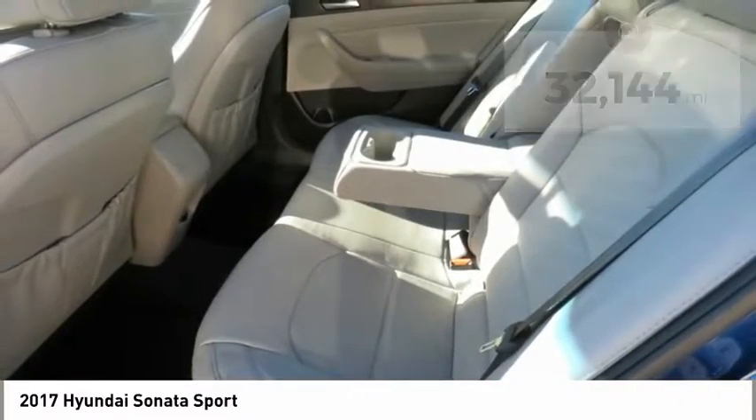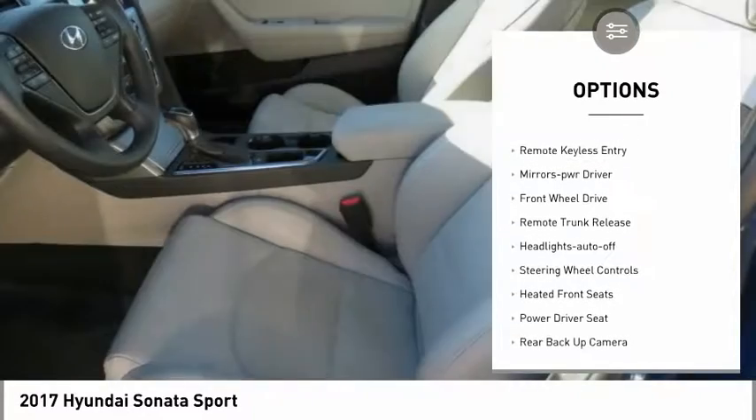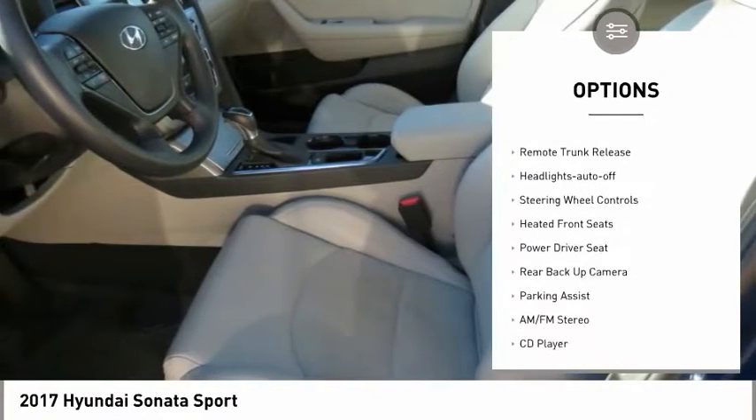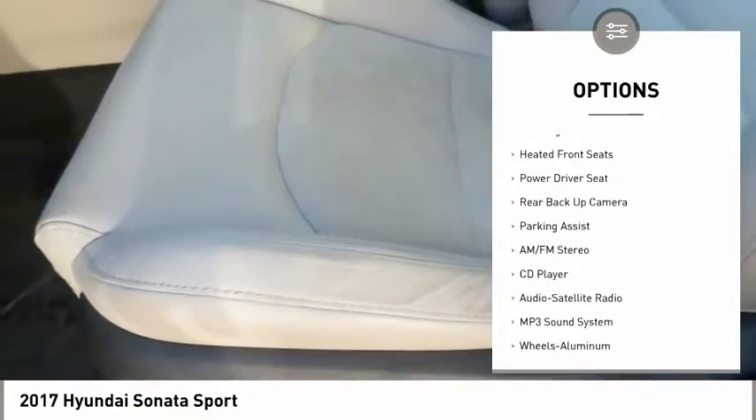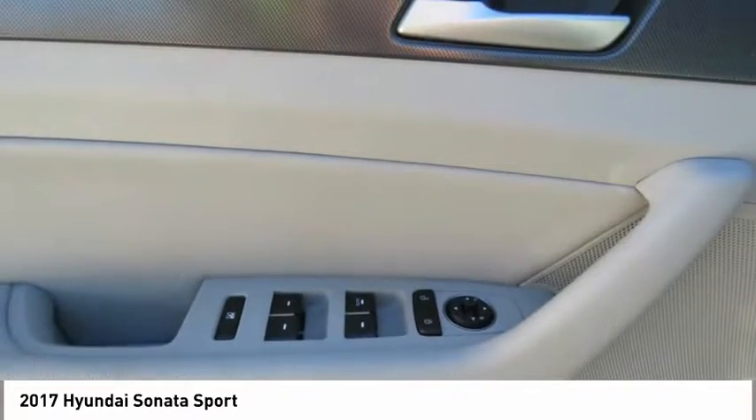Here are some of this vehicle's great options: heated side mirrors, power mirrors, traction control, daytime running lights, remote keyless entry, mirror memory, FWD, remote trunk release, headlights auto-off, and steering wheel controls.